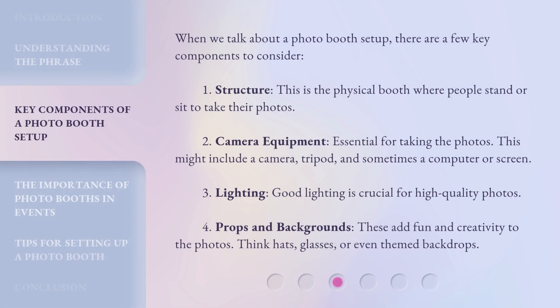When we talk about a photo booth setup, there are a few key components to consider. First, the structure: this is the physical booth where people stand or sit to take their photos. Second, camera equipment: essential for taking the photos, which might include a camera, tripod, and sometimes a computer or screen. Third, lighting: good lighting is crucial for high-quality photos. Fourth, props and backgrounds: these add fun and creativity to the photos — think hats, glasses, or even themed backdrops.